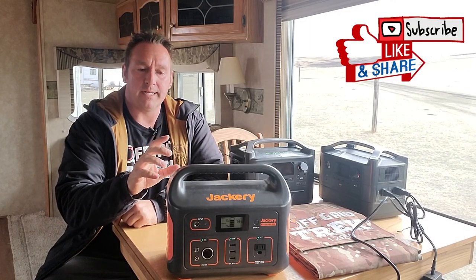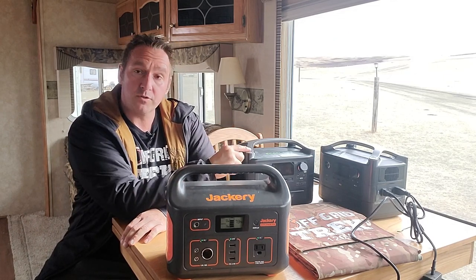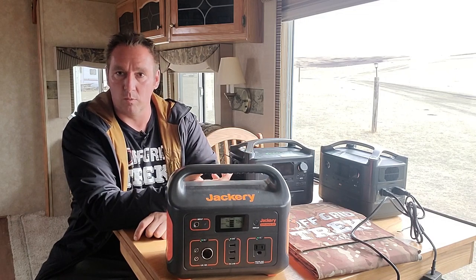Hey guys, I just wanted to go over the technical differences between the Jackery 500, which is a very popular unit, and the new for 2021 the EcoFlow River Max. Some of the differences I want to go over will help you make a decision on what's going to work well for you.